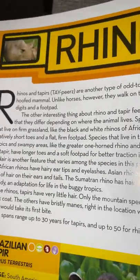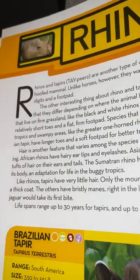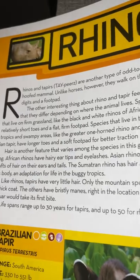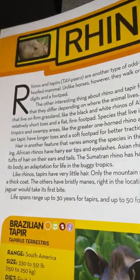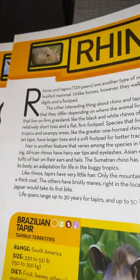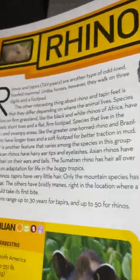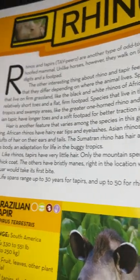Another interesting thing about rhino and tapir feet is that they differ depending on where the animal lives. Species that live on firm grassland, like the black and white rhinos of Africa, have relatively short toes and a flat firm foot pad. Species that live in the tropics and swampy areas, like the greater one-horned rhino and the Brazilian tapir, have longer toes and a soft foot pad for better traction in mud.